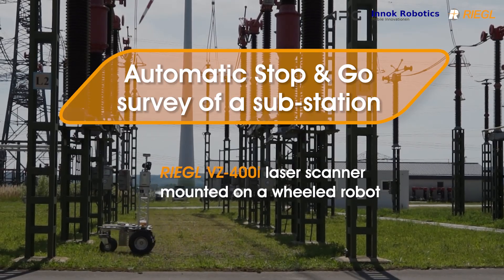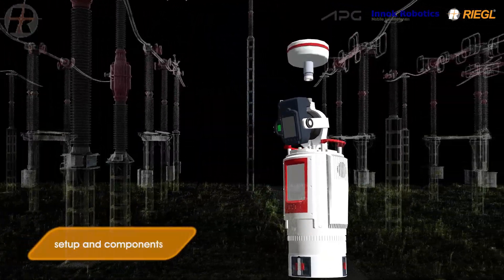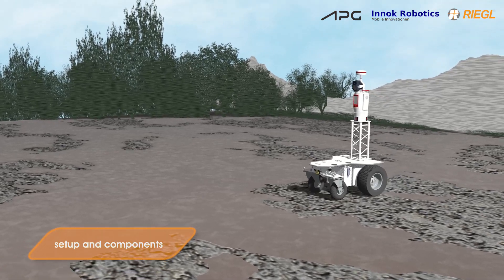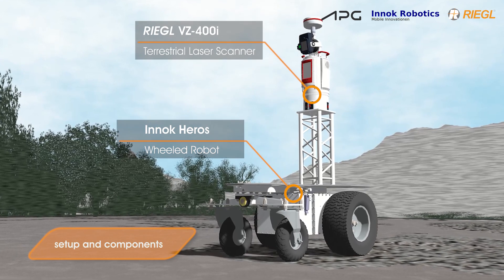This movie describes the successful integration of a Regal VZ400i laser scanner on an INOC wheeled robot. In stop-and-go operation, a substation can be surveyed fully automatically with a predicted accuracy better than one centimeter.